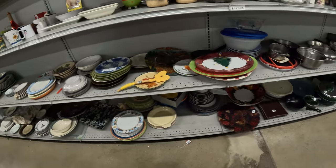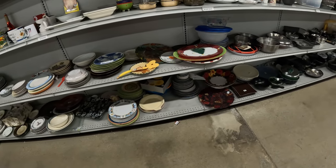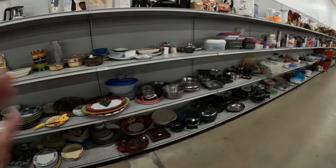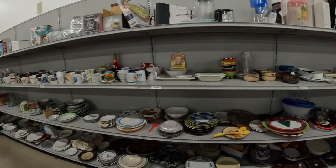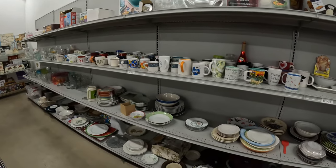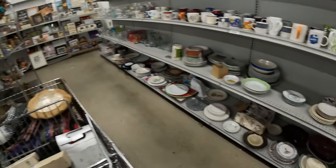Let's go back over here. Back here on the back walls we've got the pots and pans, then it goes into some plates. The same colorful bowls there from the cart. Nothing catches my eye.